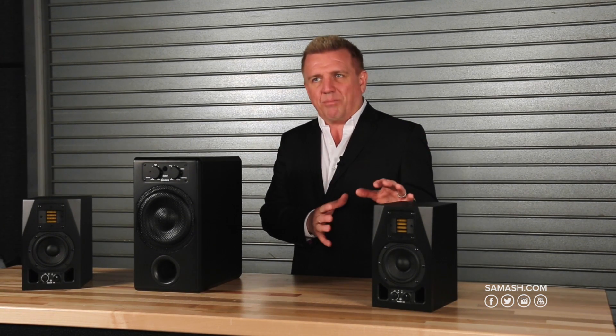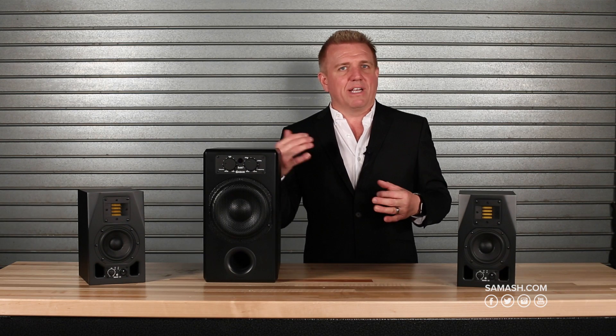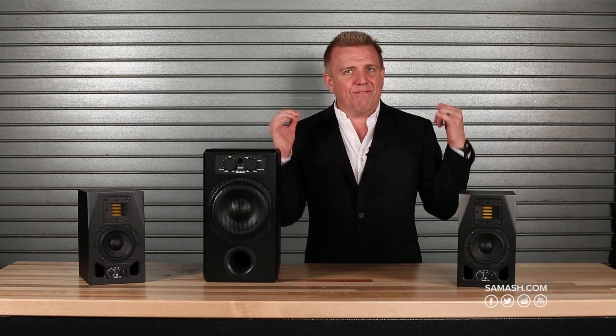We're still Atom Audio. We provide the precision from our AMT ribbon tweeter that the brand is known for, but in a matched environment that will play extremely low, extremely loud, and very accurate. Please check out samash.com or your Sam Ash sales representative. Thank you.